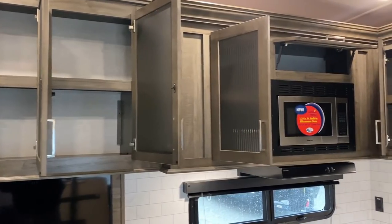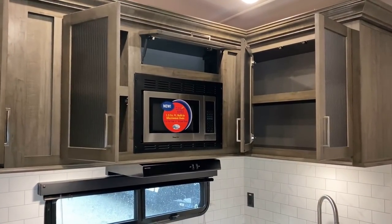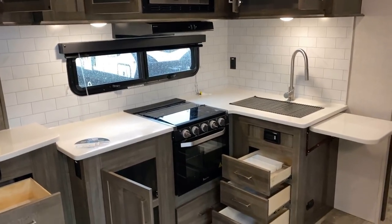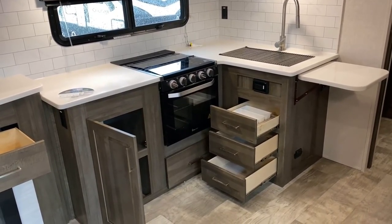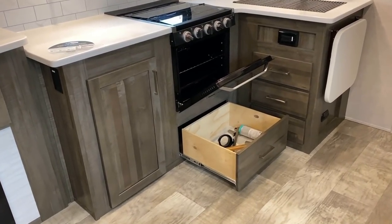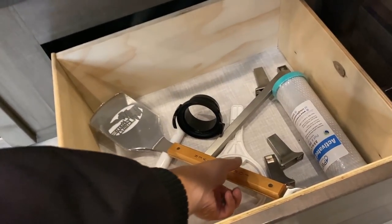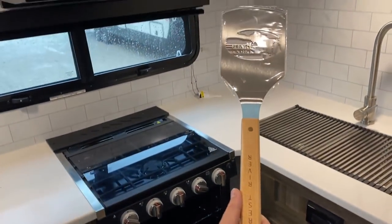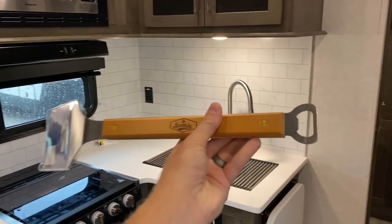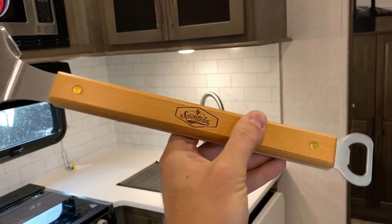The microwave is about 50% larger than a standard microwave in a fifth wheel this size — it can actually hold a real-sized dinner plate. And the oven: if you're a campsite cook, you're going to like this. That right there is a larger 22-inch oven, and I love that they give us a full drawer down below it.